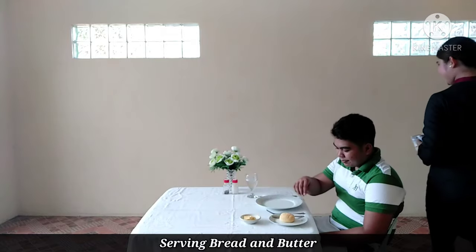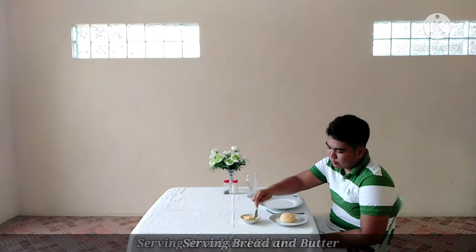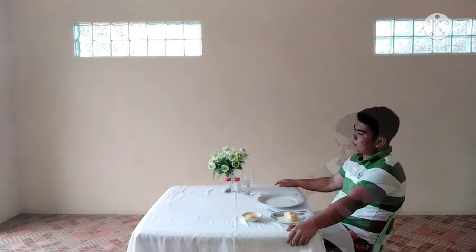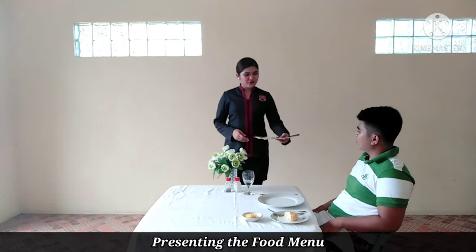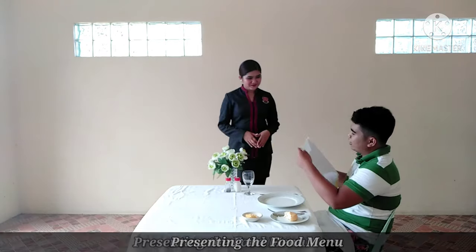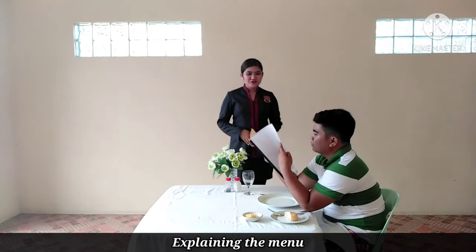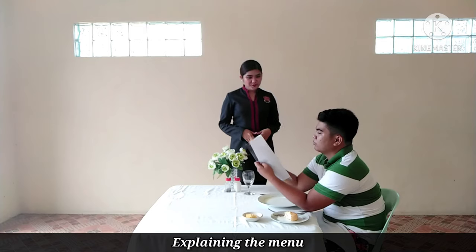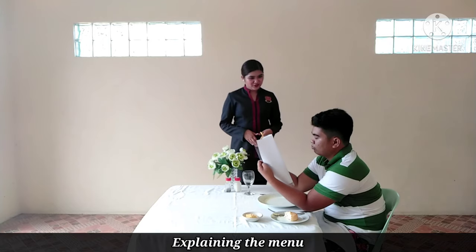Sir, I would like to present to you our food menu for your selection. Thank you. May I suggest the following items, sir? For your soup menu, we have egg drop soup with spaghetti and egg in bowl, chicken bowl with crab, black pepper, and finely chopped scallions.